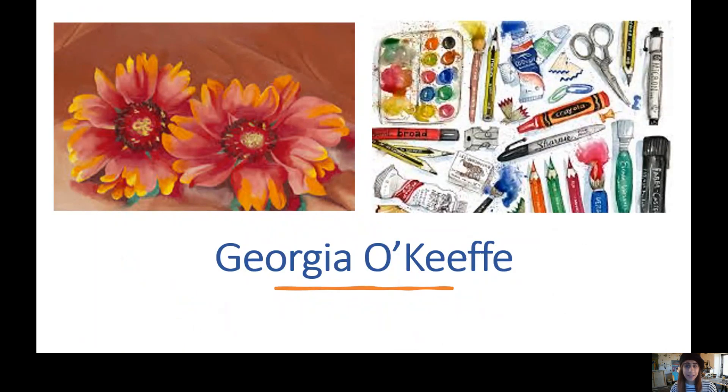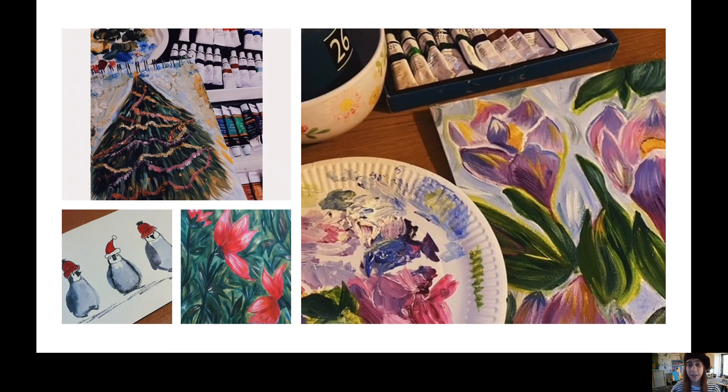You can use paint, pencils, crayons, chalk — there are so many different mediums available to you. One artist that came to mind is Georgia O'Keeffe, who specialized in watercolors and paintings of really bright, bold, beautiful nature-themed pieces — lots of flowers, as you can see in that picture. That has inspired me too; I've done some watercolor penguins in the bottom left corner there. There are so many things you yourselves could also be inspired by.